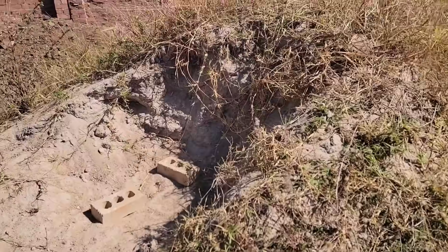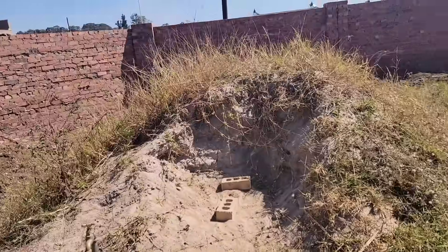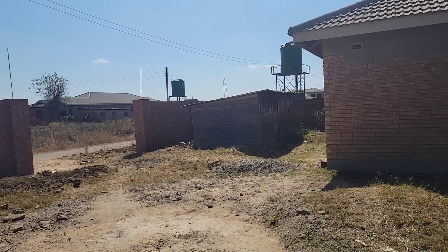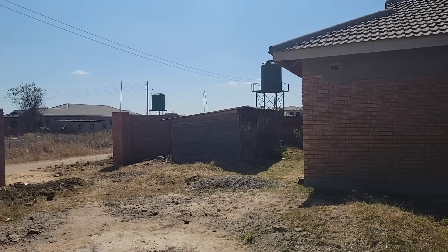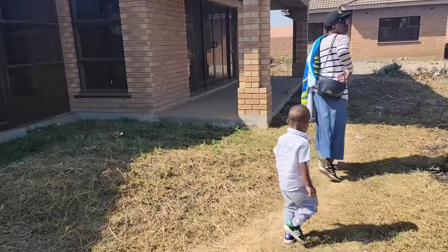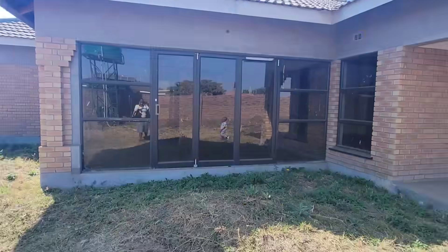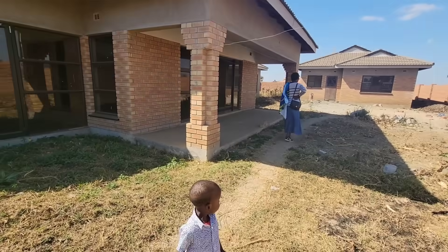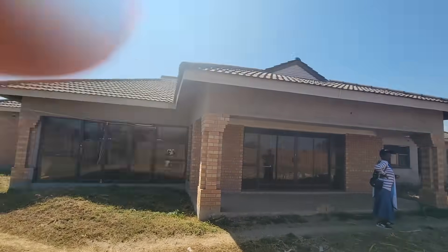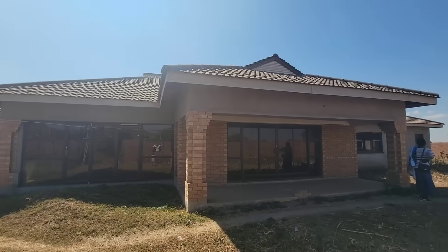Outside there are some leftover building materials — concrete, and a small wooden cabin that was used when construction began so the builders could live and store materials there. Looking at the house from the outside, this is the main house.